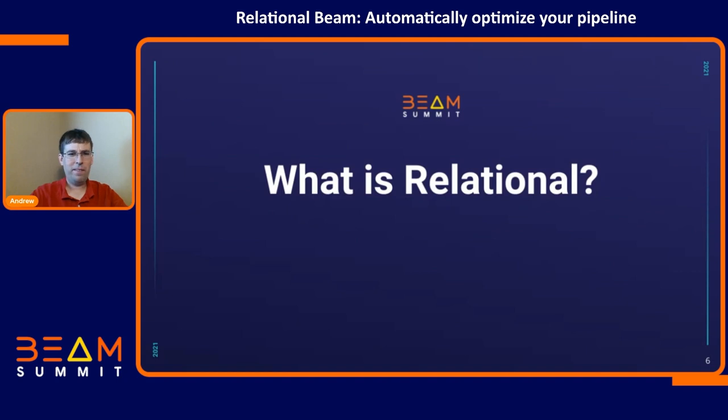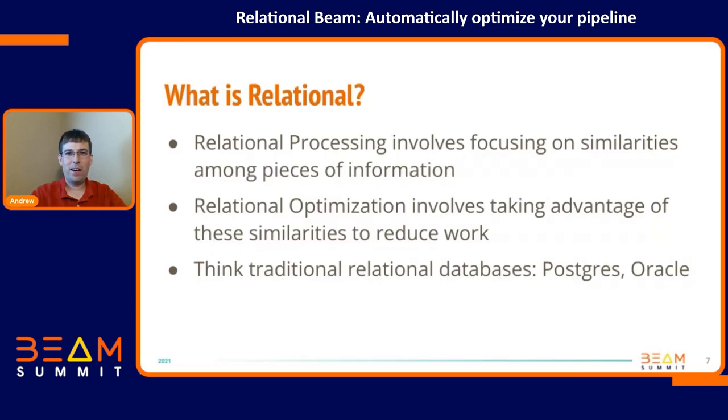What is relational? Relational processing involves taking advantage of similarities in your pieces of data to decide how you process that data. If you know some metadata about your data, you can take advantage of these similarities to reduce the amount of work you do. Traditional databases do this all the time — they control things like the layout of your data on disk, the in-memory structure of data, they can compute indexes and metadata, and they know all sorts of things about how to optimize execution.